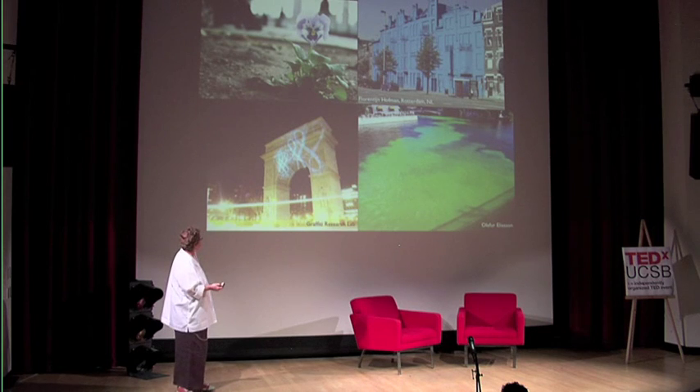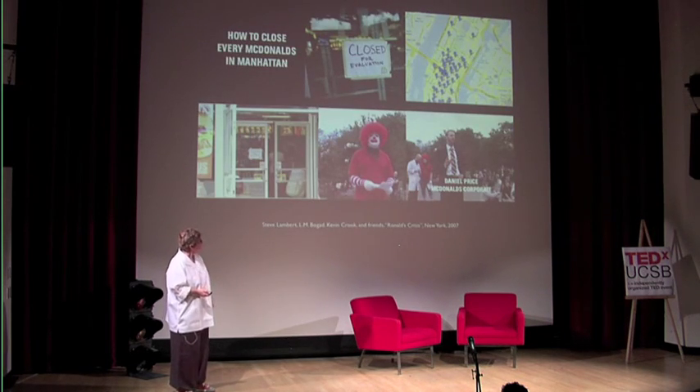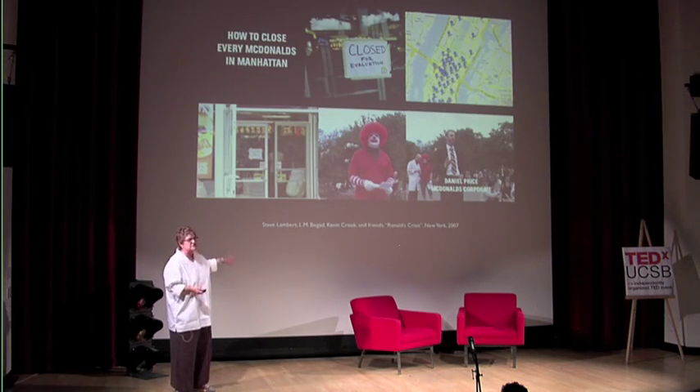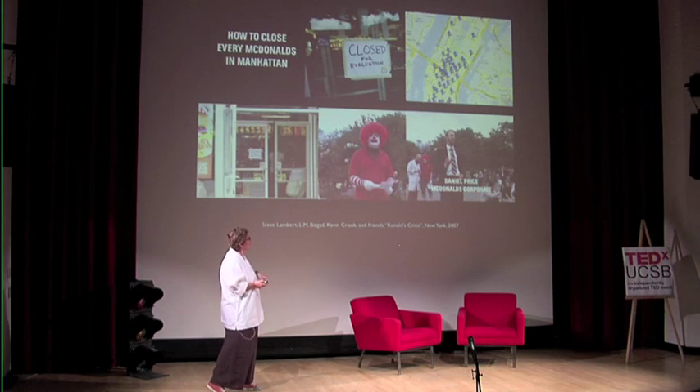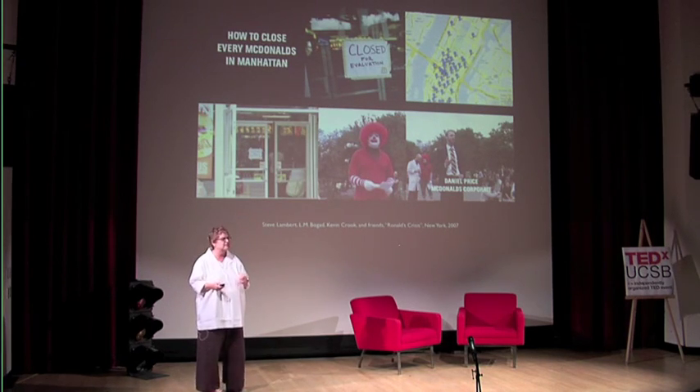And the Graffiti Research Lab folks are responsible for developing a kind of non-invasive light-based graffiti, which some of you may be already familiar with. This is my way of introducing the idea of social practice or relational practice — types of art projects situated on a very broad spectrum of community activism, performance, and idiosyncratic things that are just about interpersonal relations. It's very broad and kind of difficult to describe in any simple way.